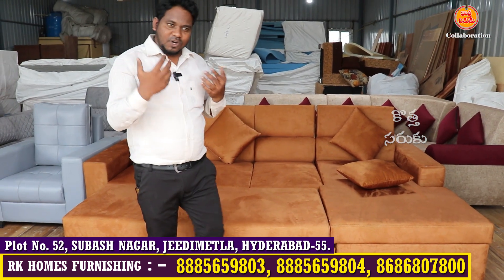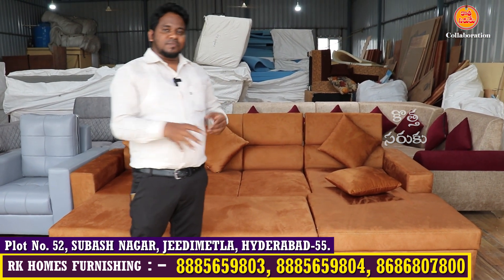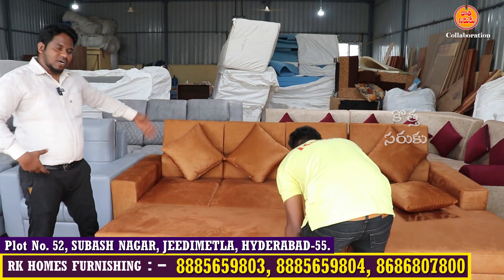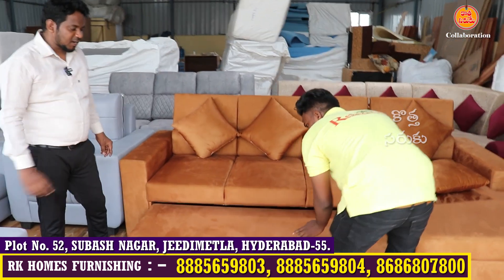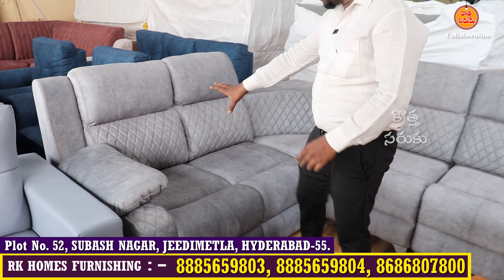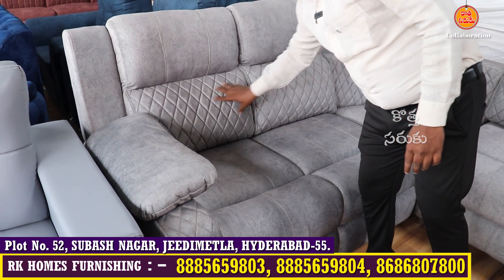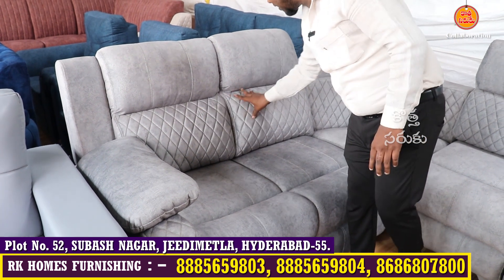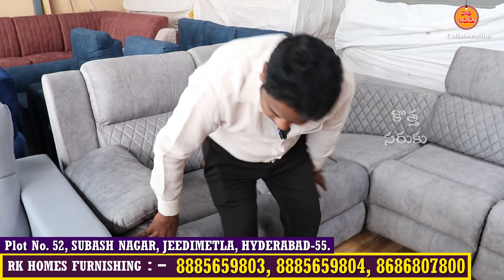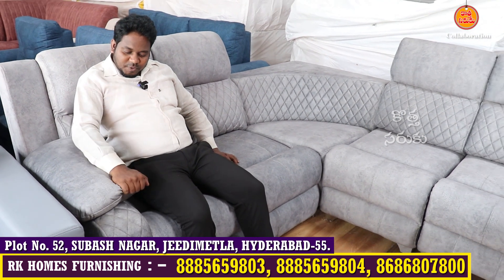It is 5 feet by 9 feet. If you are ready for this size, we will be ready for custom size too. It has back support and is very comfortable at a reasonable price. Now you have a gray color sofa with diamond design. We have super soft foam with 40 density foam. We also have a recliner — it is very comfortable with a pillow type.